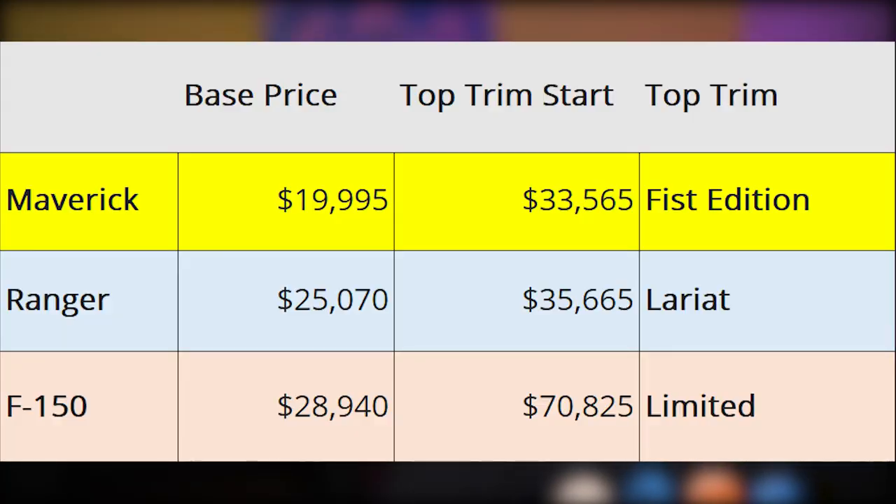The Ranger's base price is about $25,000, and the top trim — the Lariat — starts at about $35,665. The F-150 starts at about $29,000, and the top trim, the Limited, is over $70,000. So there's a very wide difference in price ranges and capabilities, and Ford is really fleshing out their range of trucks available in the very near future.